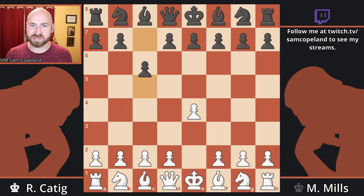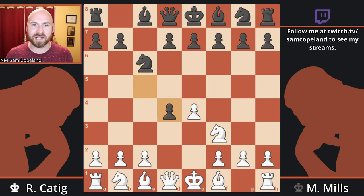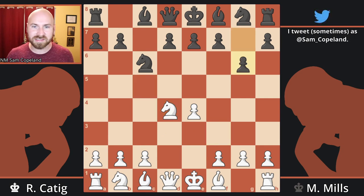Mills elects to meet pawn to E4 with C5, the Sicilian defense. He further selects specifically the accelerated dragon variation — that is the move G6 at an early stage without having played pawn to D6. The big idea of the accelerated dragon is to achieve the break pawn to D5 in one move instead of two, not playing D6 and D5. If you can do this, you will be doing very well on the black side of the board.